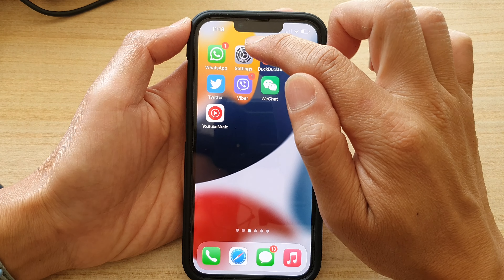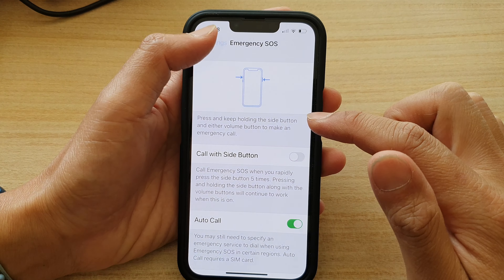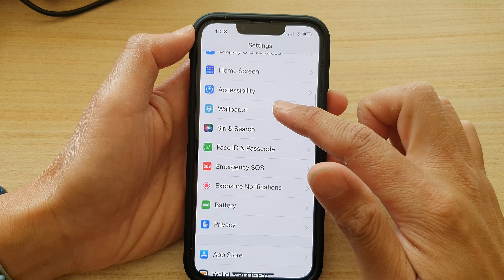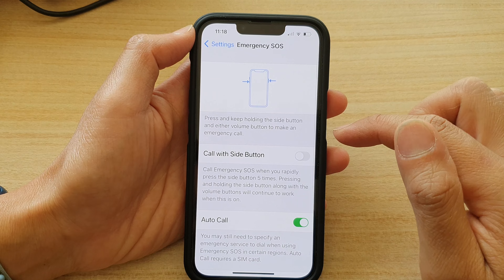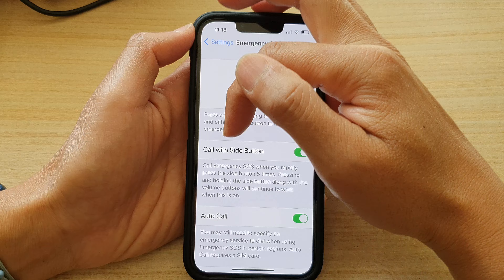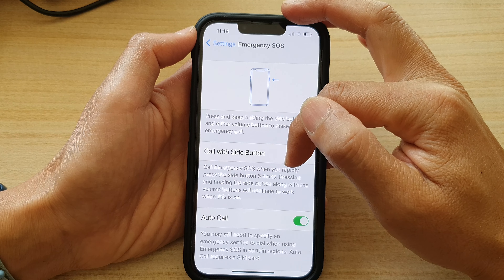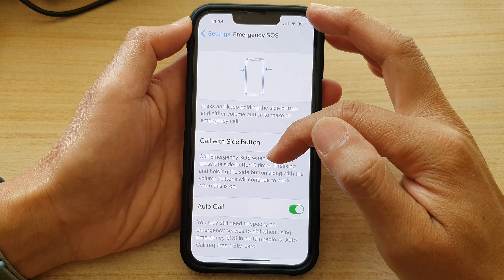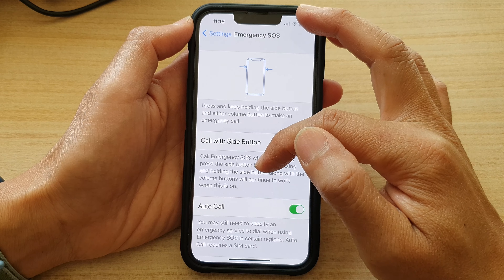From your home screen, tap on Settings. In Settings, go down and tap on Emergency SOS, then tap on 'Call with Side Button'. Make sure you turn it on — it says 'Call Emergency SOS when you rapidly press the side button five times'.